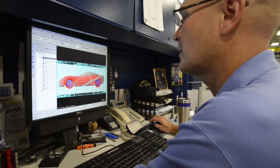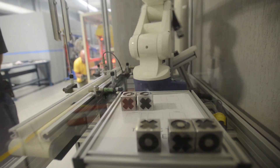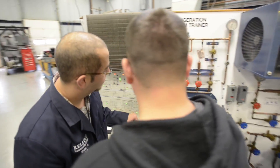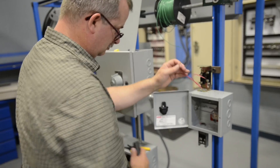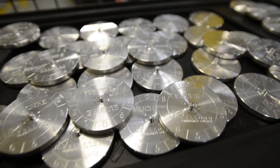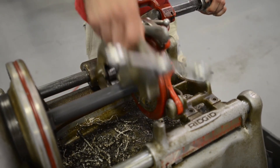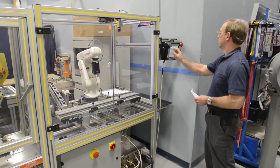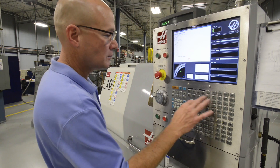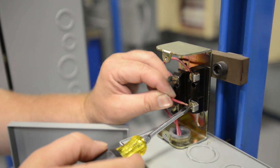Jobs with great pay that need filling now. RMTC students use state-of-the-art equipment to prepare for skilled trades careers as welders, heating and cooling technicians, electricians, machinists, tool and die makers, pipe fitters, robotics technicians, machinery repair and maintenance technicians, CNC programmers, electronics technicians, and more.